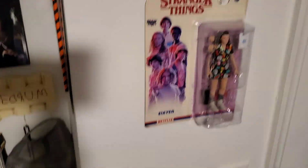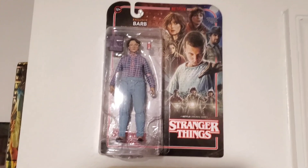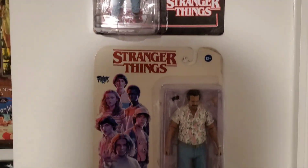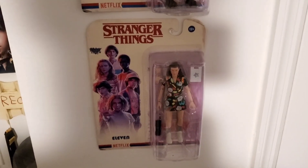We got two orders there. Moving on, we've got a few Stranger Things figures — Barb is the most easy to find. These ones are a little harder to find: Chief Hopper, and then you've got Eleven. Looking for more of these figures.